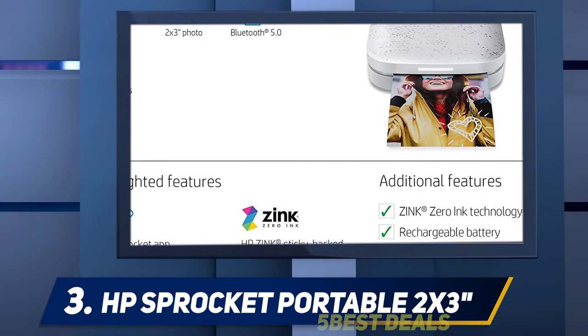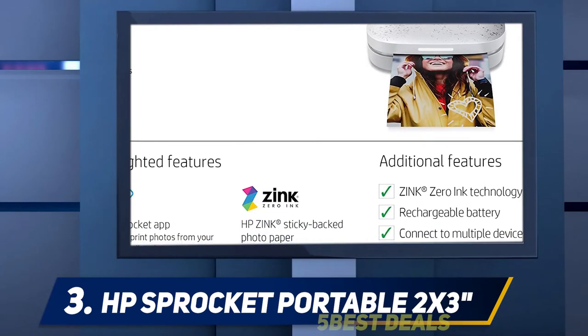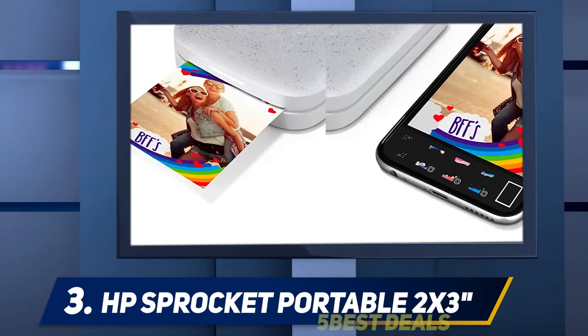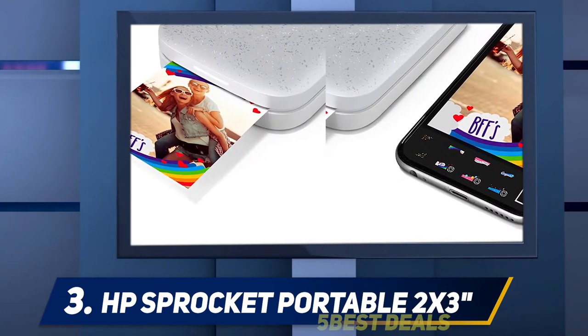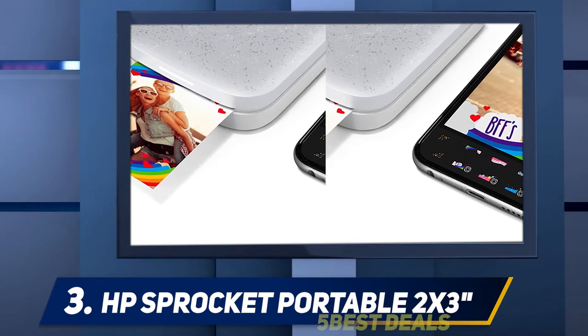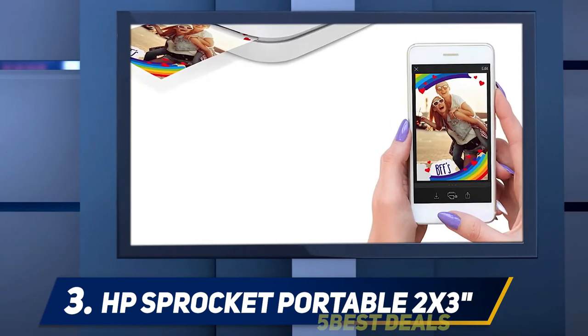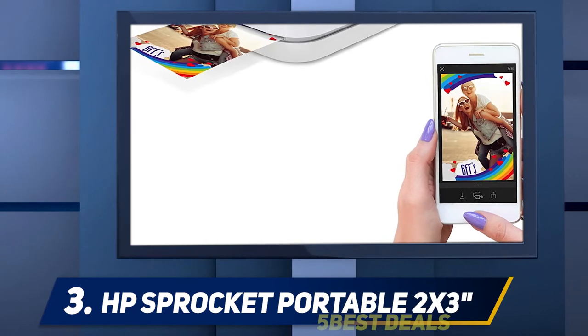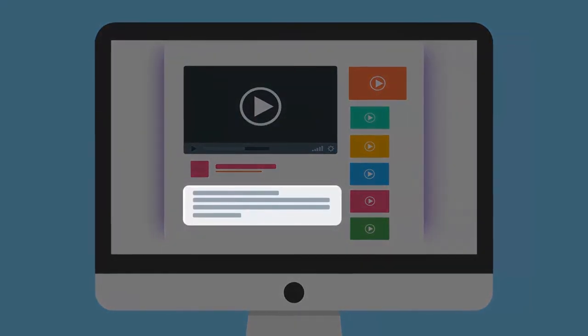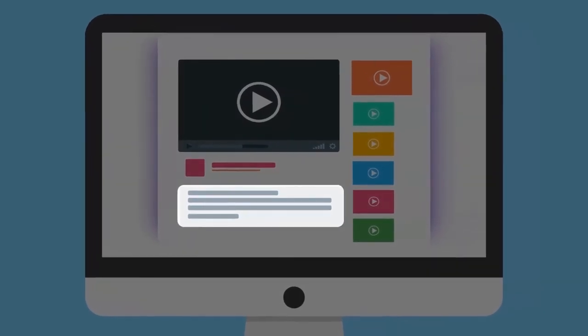With a recent price drop, we believe the HP Sprocket is the best phone photo printer for most people. It offers great picture quality on 2x3 photo paper and is really user-friendly. Plus, the HP Sprocket allows multiple users and devices to connect easily to the printer, which means everyone can get in on the fun. For more information and price, check out the product links in the description.